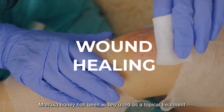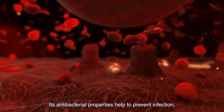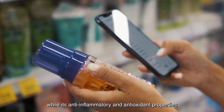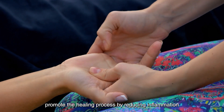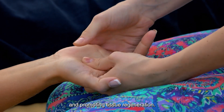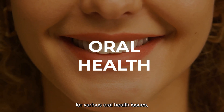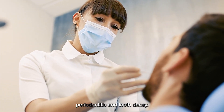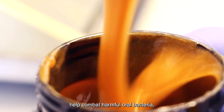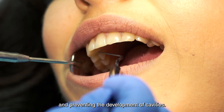Wound healing: Manuka honey has been widely used as a topical treatment for wounds, burns, and ulcers. Its antibacterial properties help to prevent infection, while its anti-inflammatory and antioxidant properties promote the healing process by reducing inflammation and promoting tissue regeneration. Oral health: Manuka honey can be used as a natural remedy for various oral health issues such as gingivitis, periodontitis, and tooth decay. Its antibacterial properties help combat harmful oral bacteria, reducing plaque formation and preventing the development of cavities.